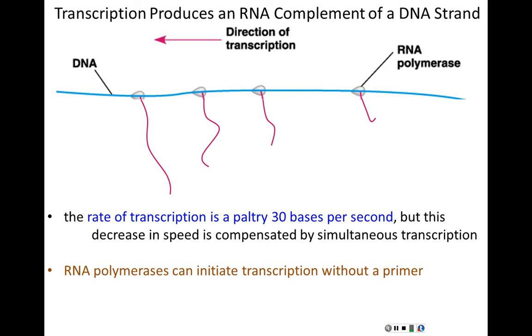RNA polymerases have a higher error rate than DNA polymerases — about one mistake per 10,000 bases. But this is acceptable because RNAs are relatively short-lived. If you make a mistake in an RNA, you make a mutant RNA and potentially a mutant protein, but eventually that RNA decays and you stop making that mutant protein. Mutations in DNA are permanent; every messenger RNA and every protein from that gene going forward will be mutant.